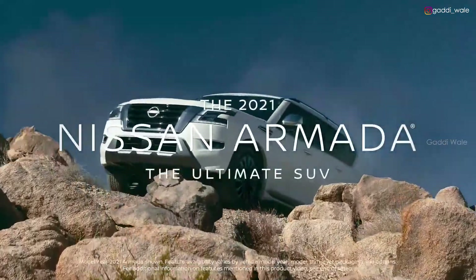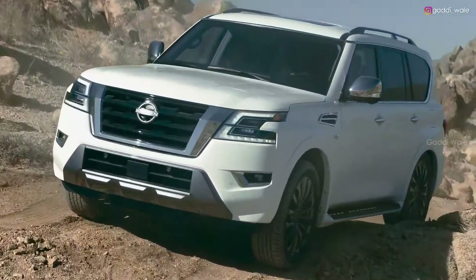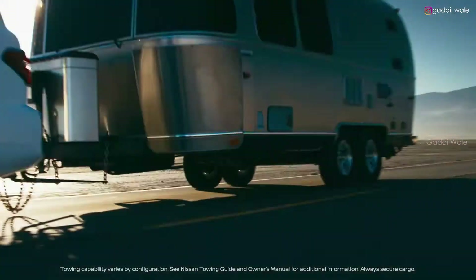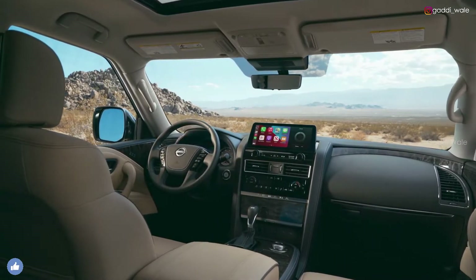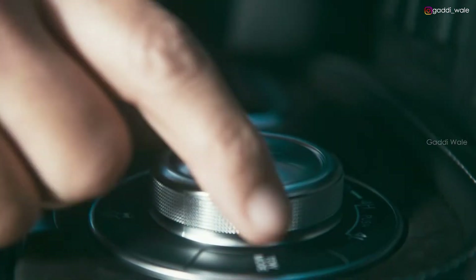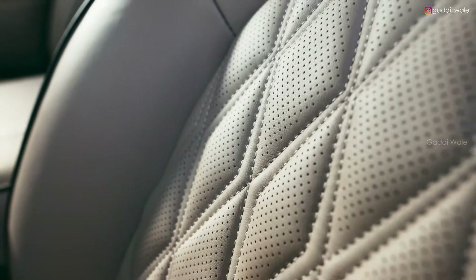The new Nissan Armada is the ultimate SUV with a bold, powerful new look, backed up by capability and rock-solid toughness. Armada has a first-class interior with premium design details and an elevated experience in every seat.